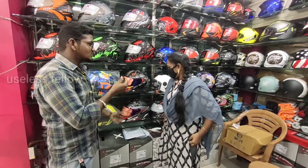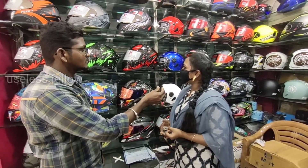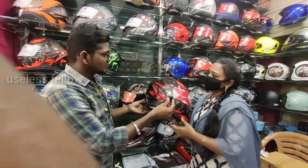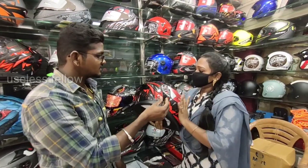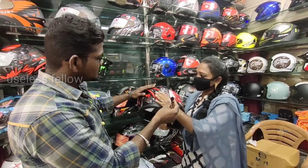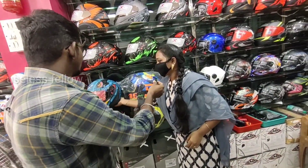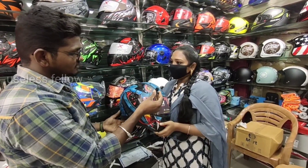So let's talk about the Axor brand. In Axor, there are 4 models: Vivid, Venom, and Turbine, and one more. There are 3-4 colors available. This is a glassy finish — the model name is Hunter. There is also a matte finish. There are 3 colors: Gray, Blue, and Neon Green.